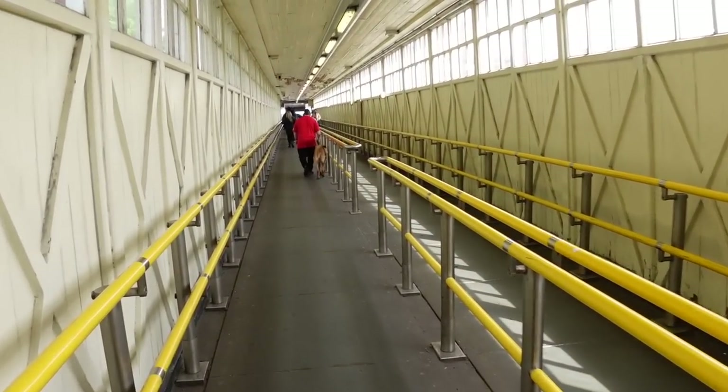This is the first station we've been at that has this central island platform and a long corridor going up. But I'm going to hazard a guess — this won't be the last. Oh, absolutely not. It's wearing me out walking up here. That doesn't take much.